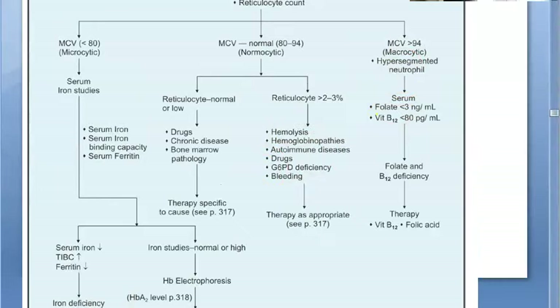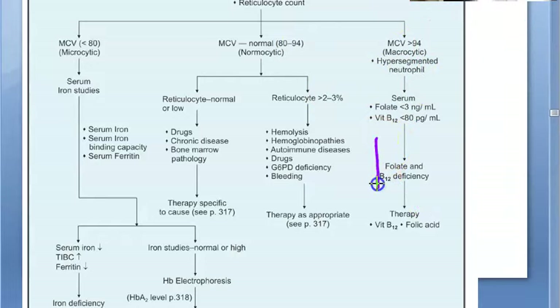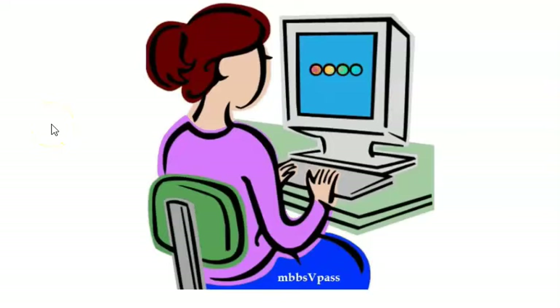For macrocytic anemia: look for large RBCs and hypersegmented neutrophils — more than 5 segments in the nucleus. This suggests megaloblastic anemia. Check folate levels: less than 3 ng/mL, or vitamin B12 less than 80 pg/mL. Vitamin B12 deficiency affects hemoglobin synthesis by activating succinyl-CoA, which is required to make heme.